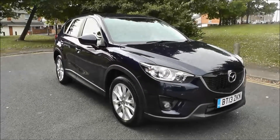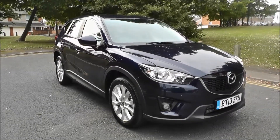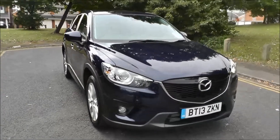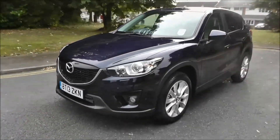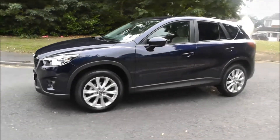Hello and welcome to Brindley Mazda Wolverhampton. Here we have a Mazda CX-5 2.2 Sport Nav 5-door, finished in blue. It's registered in 2013 on a 13 plate, and this vehicle has covered only 430 miles.